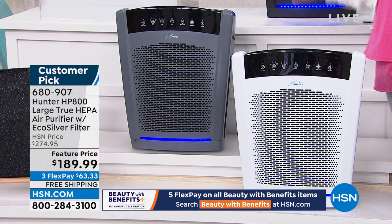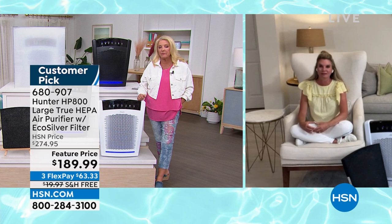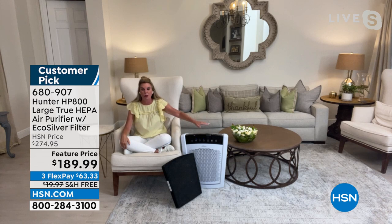This is your whole-home solution — you're not having to put one in every room. It covers up to 2,000 square feet and is going to clean, scrub, and sanitize the air one time an hour — up to 24 times a day. So you're not investing in a bunch of different units; it's just this one.